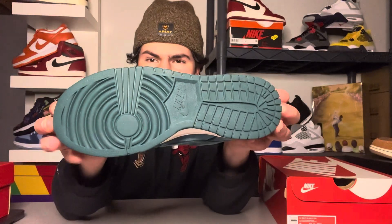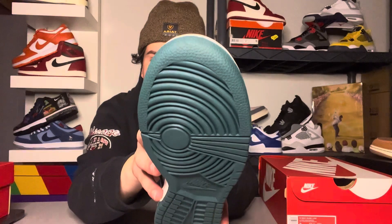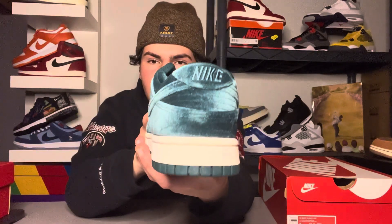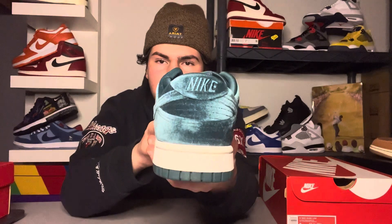Down to the outsoles, it's a nice classic outsole for this Nike Dunk Low — fewer stars compared to Jordan 1s, which I always point out on Nike Dunks. Nice tread and Nike branding right there. Classic outsoles, nothing's changed. And then you've got 'Nike' on the heel also done in velvet.